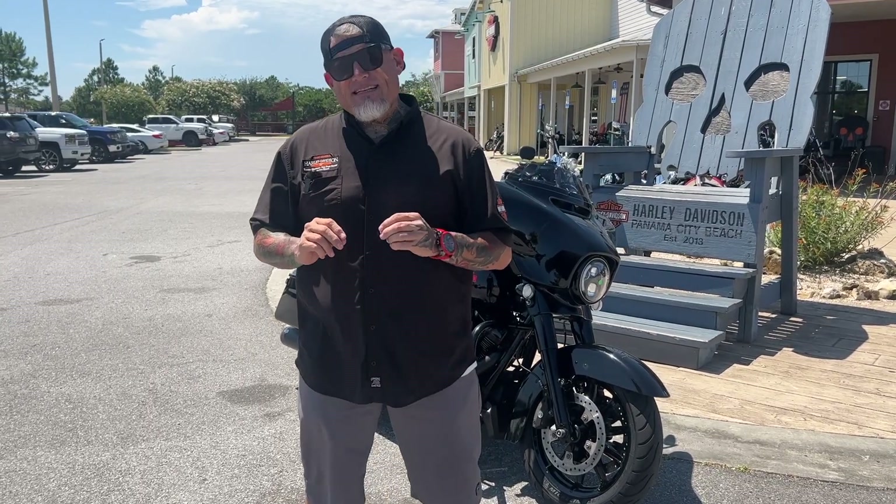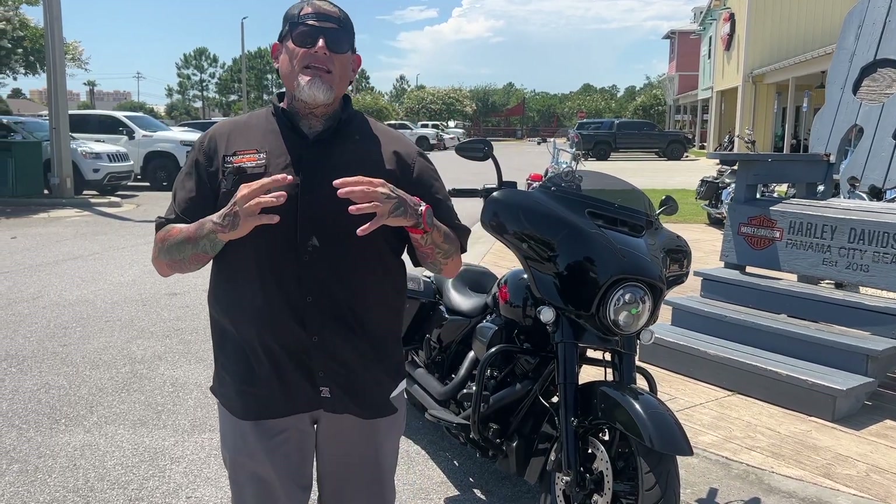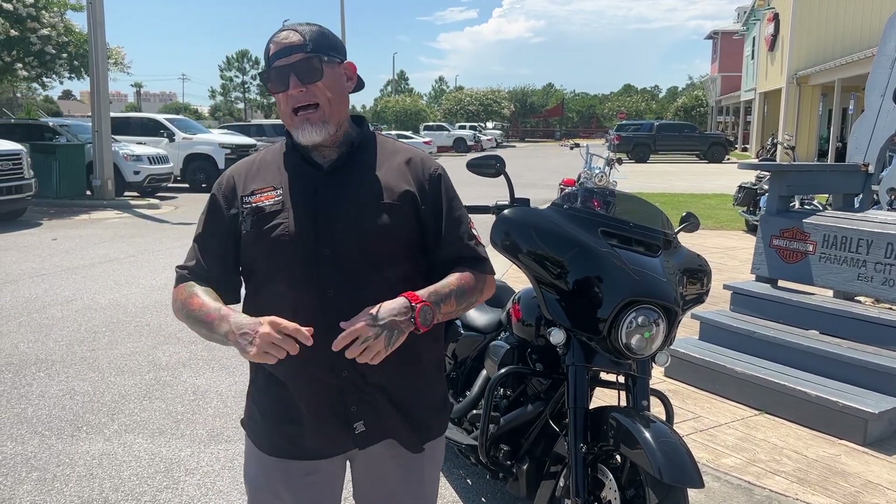What I got for you is a 2019 Electra Glide Standard. The Electra Glide Standard, for lack of a better word, is simply a bare-bones Street Glide.